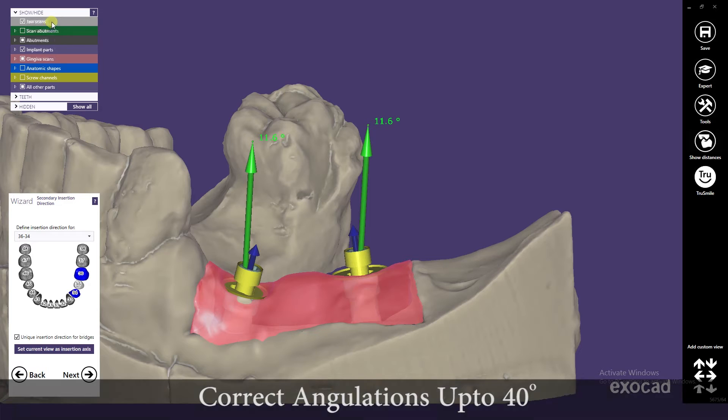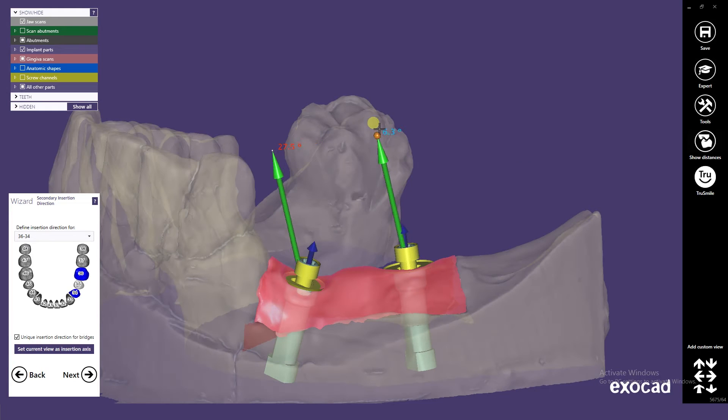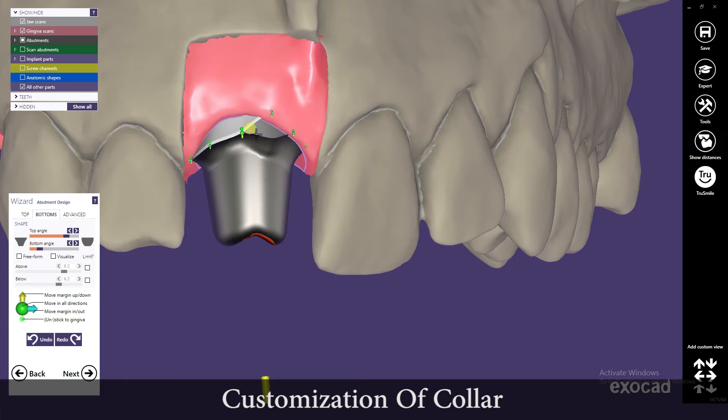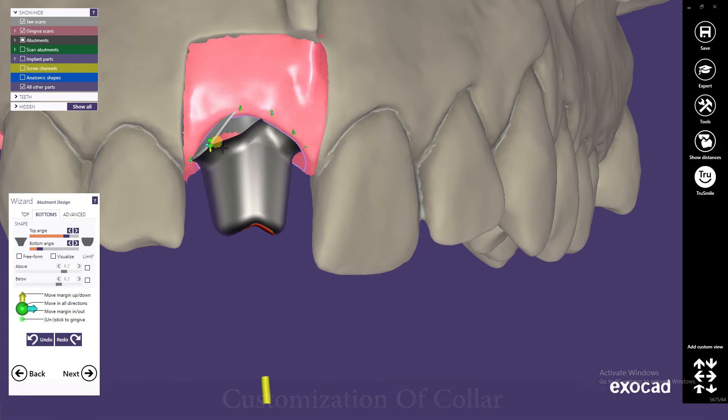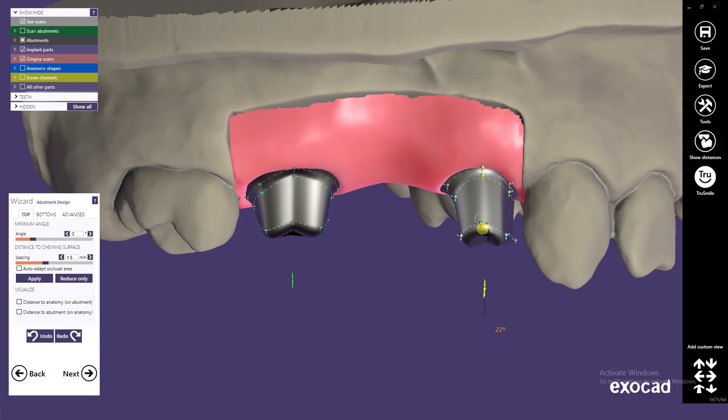Let's take a look at how the designing is done. We can easily correct angulations of up to 40 degrees with these abutments. We can also create a case-specific emergence profile by adjusting the collar of the abutment. The shape and size of the abutment can also be modified according to the tooth being replaced. Therefore, smart abutments are also anatomic abutments.